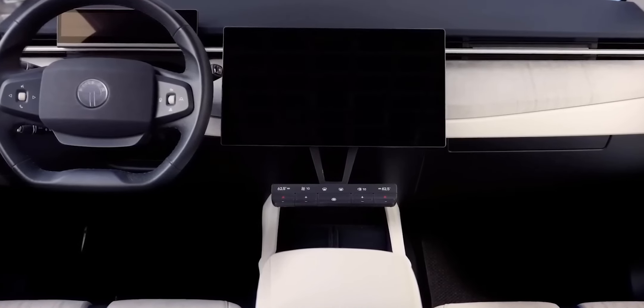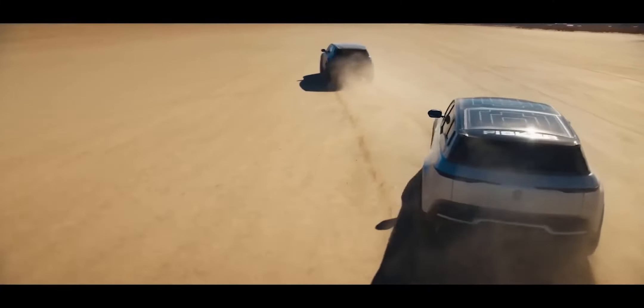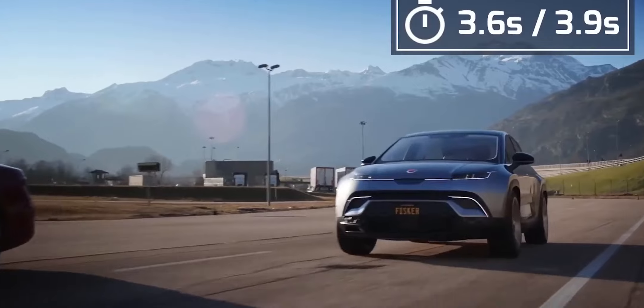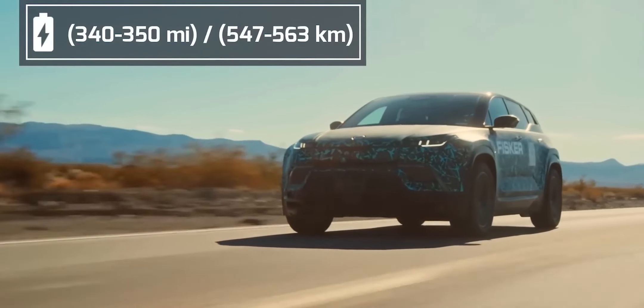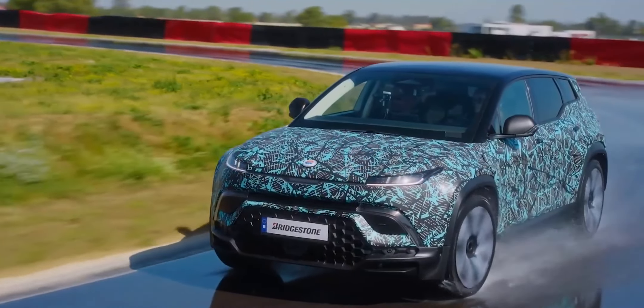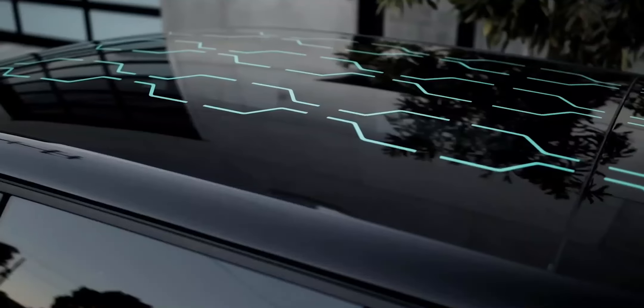The interior of the Ocean is exquisitely crafted with details made from recycled plastics, making it the most sustainable SUV ever. Higher-end models have a dual-motor setup with at least 540 horsepower, allowing a 0-to-60 sprint in 3.6 seconds. These all-wheel drive versions have a range of 340 to 350 miles and cost between $50,000 and $69,000. The Fisker Ocean includes an advanced feature called Smart Traction, which improves stability and traction on wet and icy roads while minimizing energy loss. Advanced digital radar technology can detect small and low-lying objects on the road with great precision.